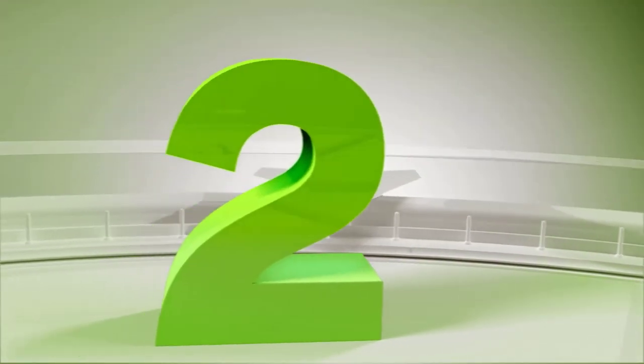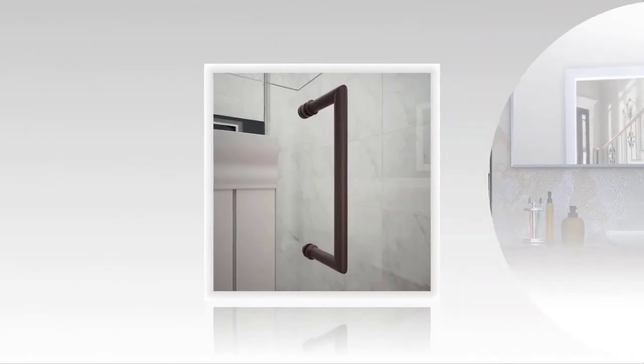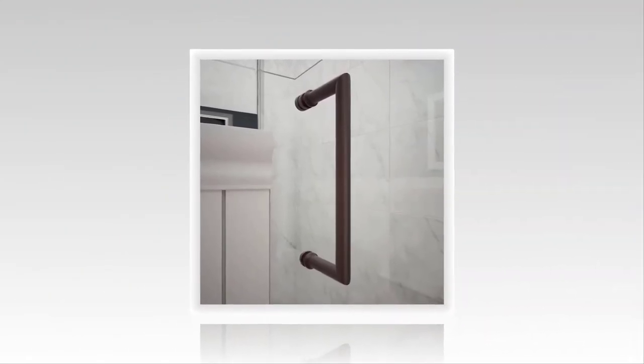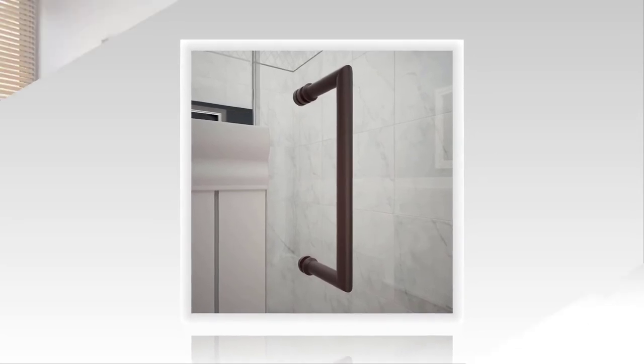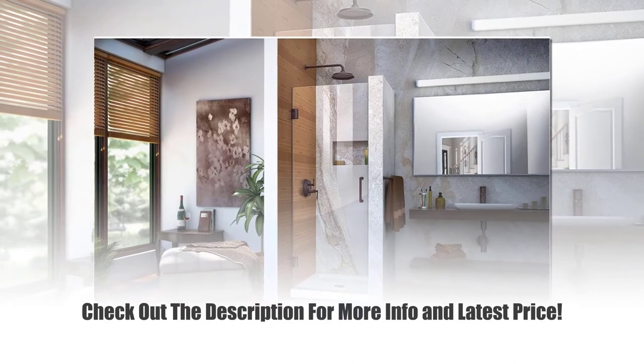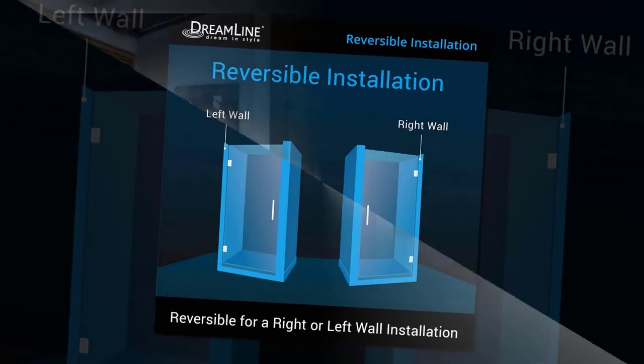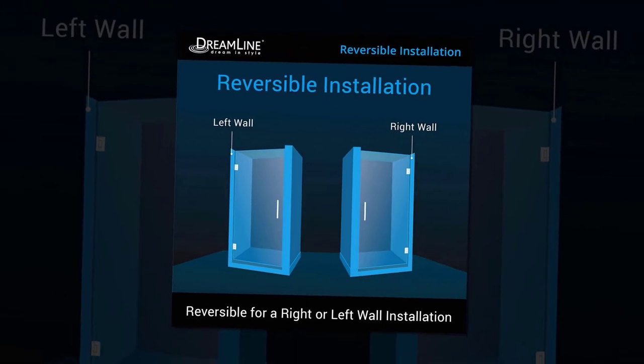Number 2. It's reversible for either a right or left opening, and has brass wall-to-glass self-closing hinges for a smooth closure. It comes with a choice of hardware options: brushed nickel, oil rubbed bronze, chrome, and satin black. Installation: this door is for plumb, straight walls only. It will fit a tiled or otherwise finished shower opening of 24 3/8 to 24 1/8 inches.